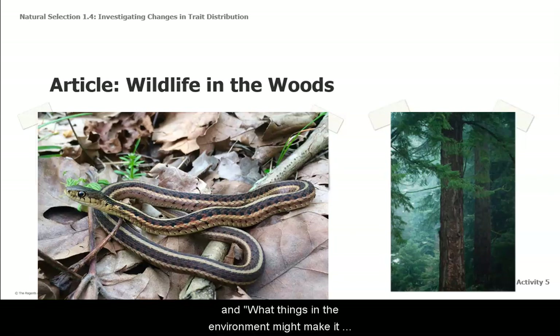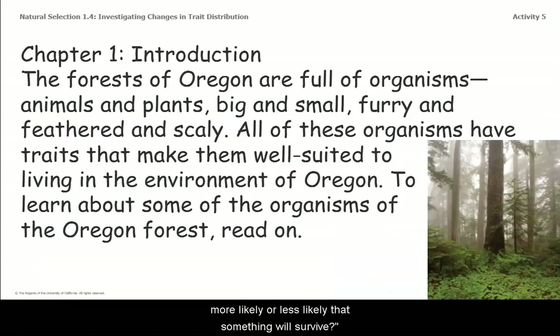Chapter 1, Introduction. The forests of Oregon are full of organisms — animals and plants, big and small, furry and feathered and scaly. All of these organisms have traits that make them well suited to living in the environment of Oregon. To learn about some of the organisms of the Oregon forest, read on.